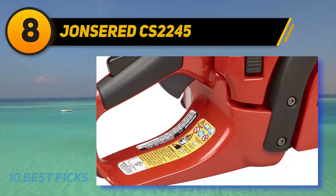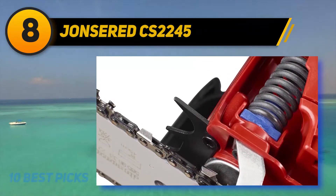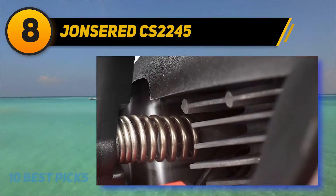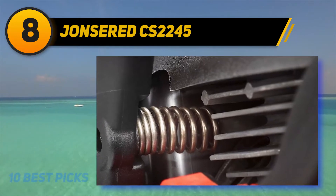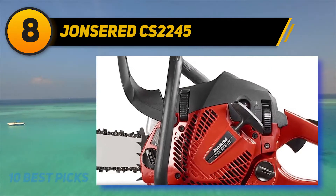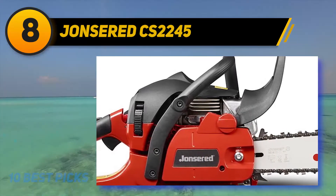This saw features a turbo intake that separates and removes almost all of the sawdust and other dust particles before any of it reaches the air filter, meaning you'll have to clean the filter much less often. This reliable chainsaw also features an anti-vibration mechanism, a side-mounted chain tensioner for quick chain tensioning, and a quick-release snap-lock cylinder cover to get at the insides of your new favorite tool.